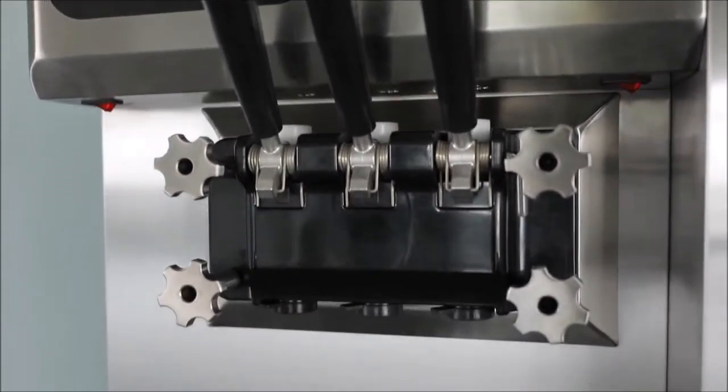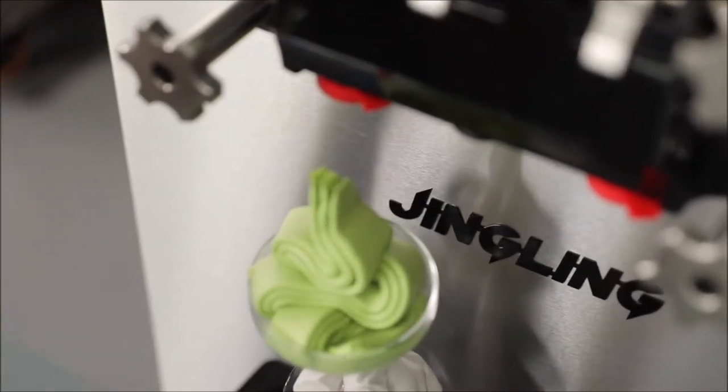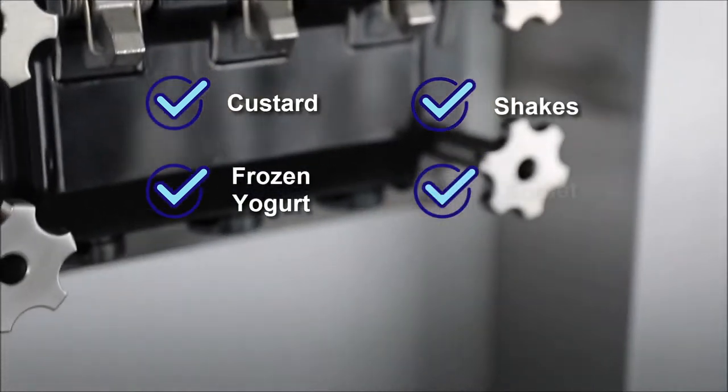This floor-standing ice cream machine comes with either gravity feed or air pump. It allows you to treat your tempting customers to everything from ice cream to custard, frozen yogurt, shakes, and even sorbet.